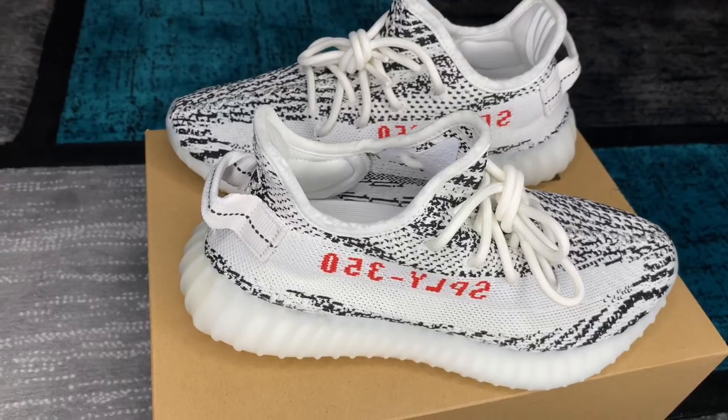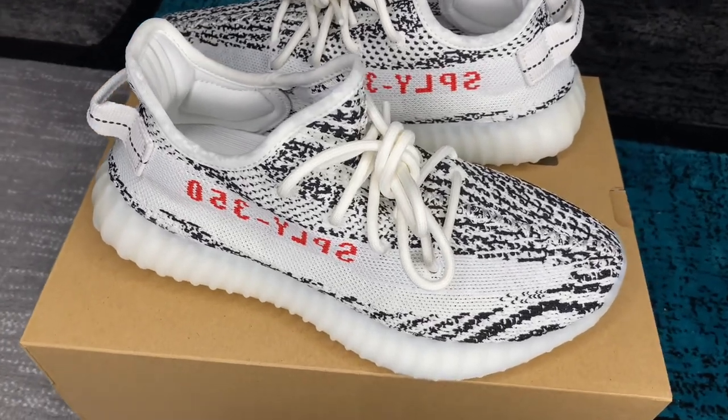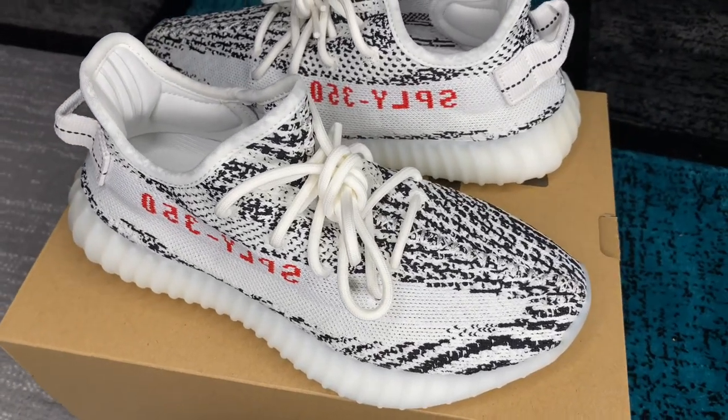Let me show you a quick up-close and personal look at these. As you can tell from the title, we're going to get into what we like and don't like, but also the legit check. First things first, I'll go first — I honestly think the Zebras is one of the better-looking 350s.